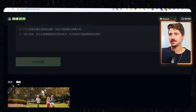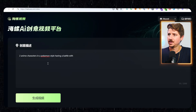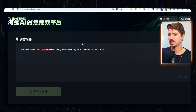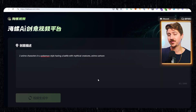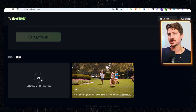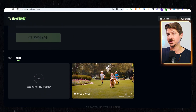Basically you just come up here and type whatever you want. So I'll say 'two anime characters in a Pokemon style having a battle with mythical creatures, anime cartoon.' If I generate this, it goes into the queue and it'll generate — again, 100% free. I don't know how much longer this is going to be free, so take advantage of this. Because like Runway or Luma, these are expensive models to run. There is a queue — this is going to take like five to ten minutes — but the fact that it's 100% free is a huge advantage. So come take advantage of this right now and start using it and see what you can produce.